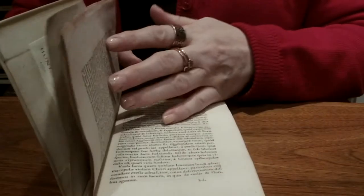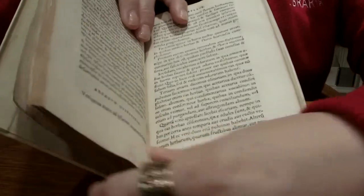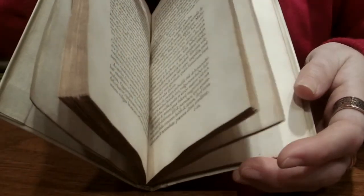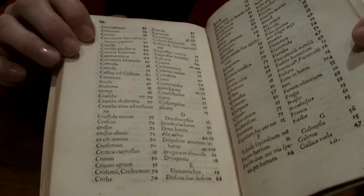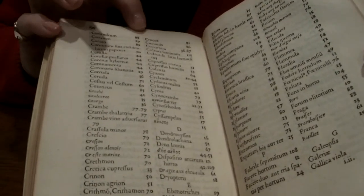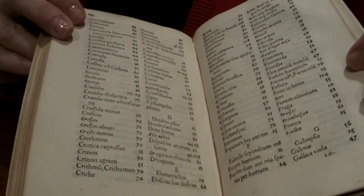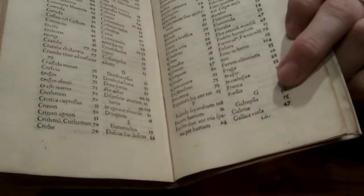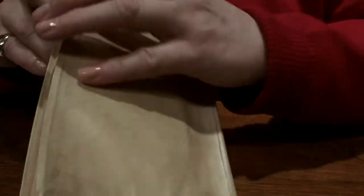The book describes the plants and how to identify them. There are no pictures, which is something we associate with children's books now. But there is an index with the Latin names, and we still use those Latin names today — you can see Crocus, what's probably Coriander, and Gladiolus. It's an early gardening book that we're very, very pleased to have.